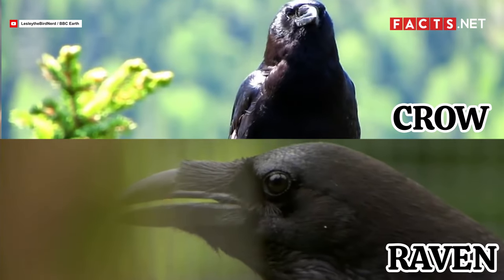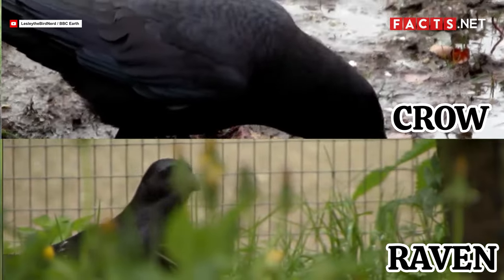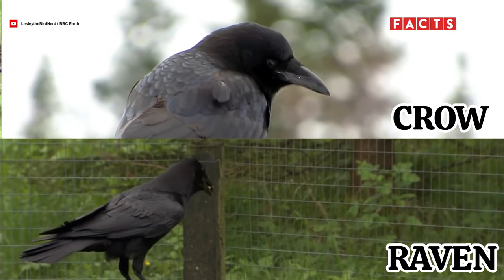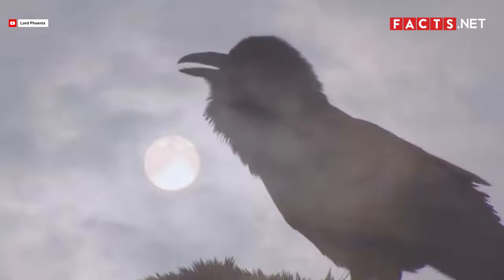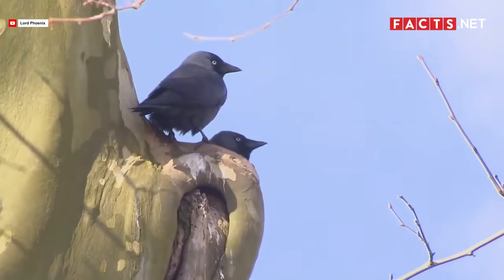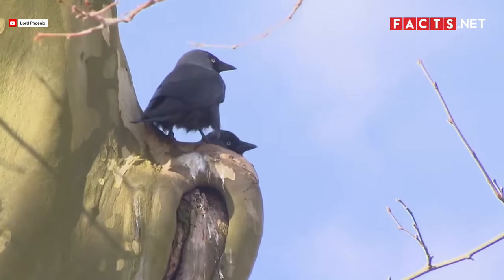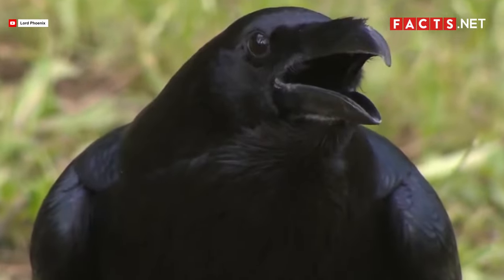These similarities aren't coincidental. Ravens and crows are actually related. Common ravens and American crows both come from the Corvidae family. Even if they are related, however, there are certain differences between the two birds that can help even the casual birdwatcher tell them apart. If you are interested in learning more about the similarities and differences between ravens and crows, then keep on watching!